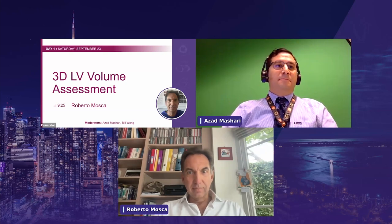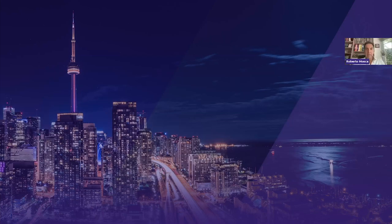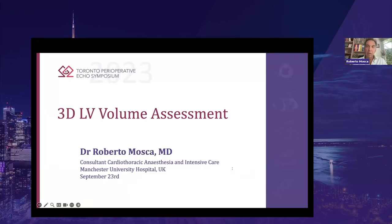Dr. Mosca will be talking to us about 3D LV assessment. Good afternoon from UK. Thanks for the introduction. I'm working at a busy cardiac university hospital in Manchester, and I thank the organizers for choosing me to present this fascinating and controversial topic of 3D LV volume assessment.